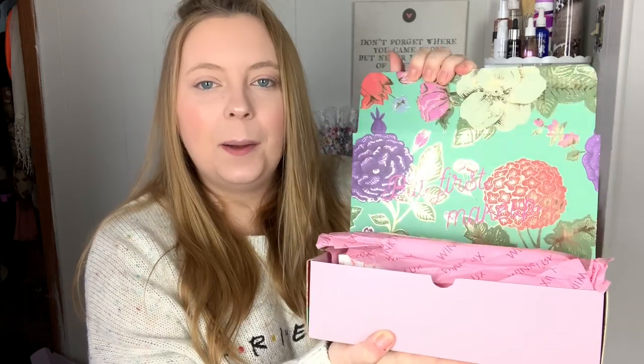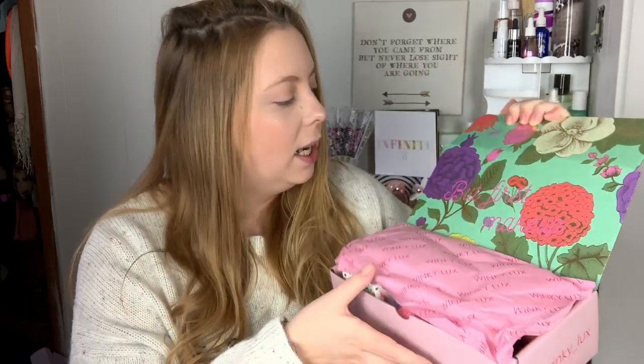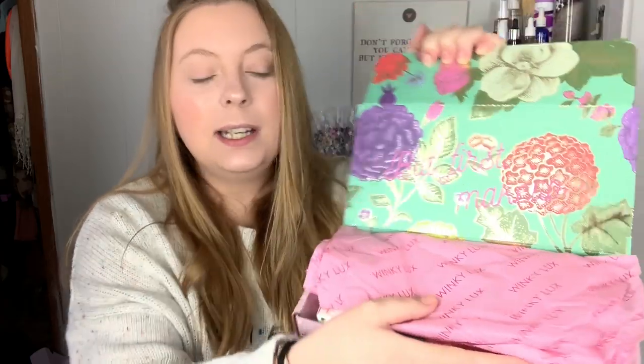I want to go ahead and get started and show you guys what I did receive in this little goodie box. If you guys are loving this content give it a thumbs up and do not forget to subscribe. So right off the bat when you open it up — can we just say 10 out of 10 for this packaging? It says 'but first makeup.' You have the Winky Lux paper and you just rip it off. We're going to do swatches, lip swatches, and an eyeshadow look.